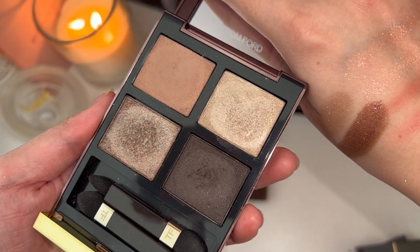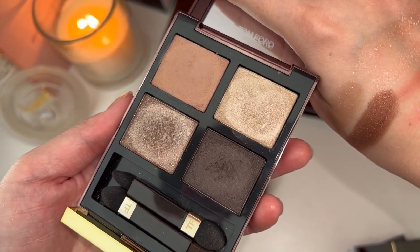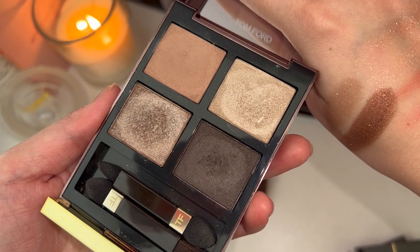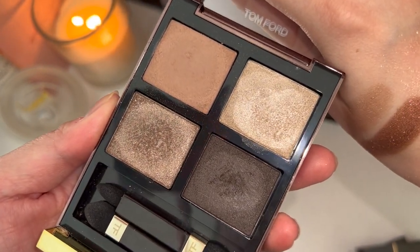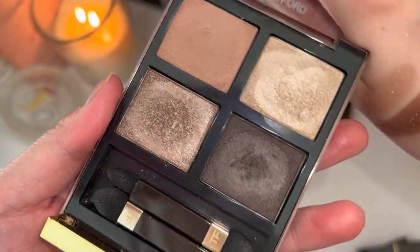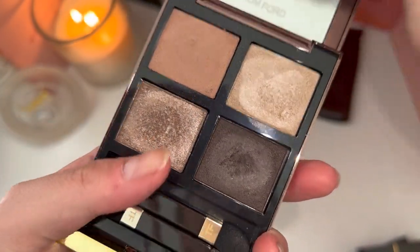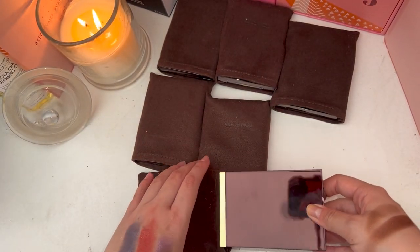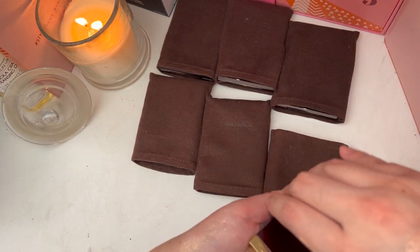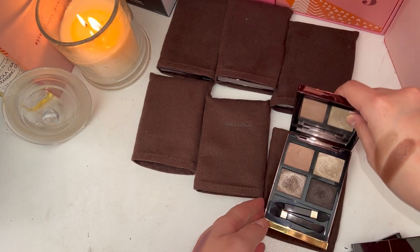Rose Topaz gives what's called in Chinese the 'sparkling water look' where you don't really look like you have any eyeshadow on — you're just very clear, bubbly, and shimmery. This gives a perfect look like that. I really enjoy this one.